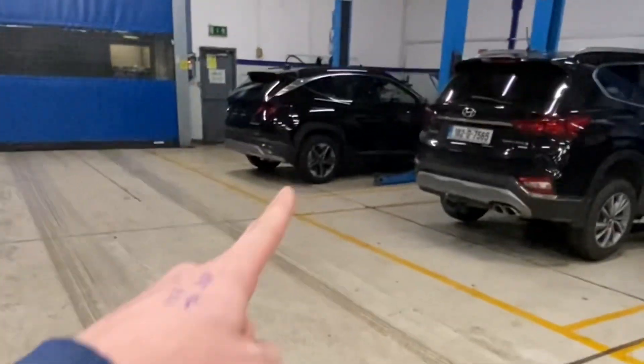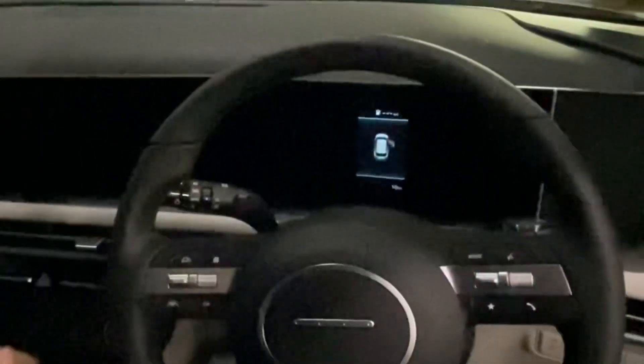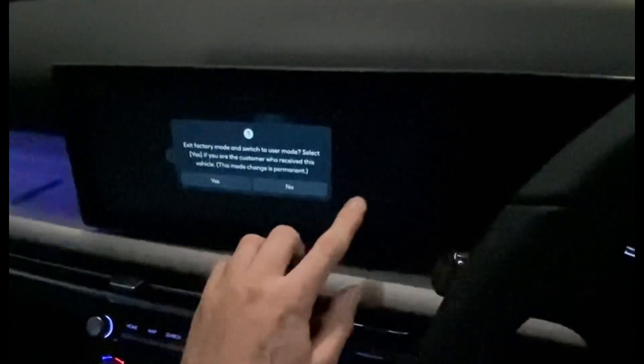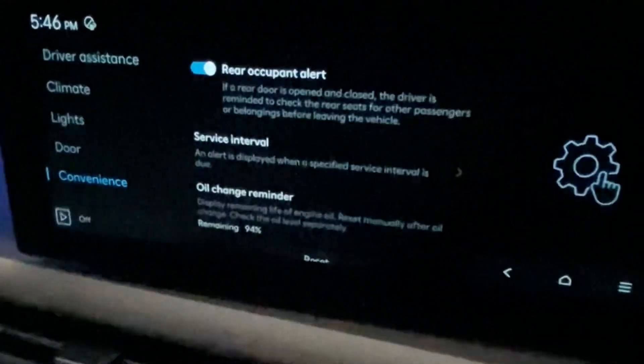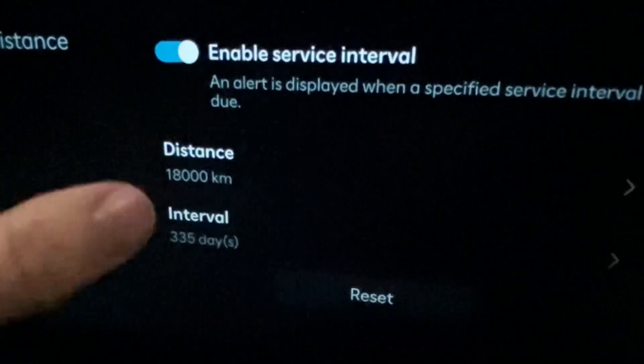Something we've learned on these newer Tucsons: they used to have a regular kind of service maintenance setup. When the car is getting pre-delivery inspected, you can set up how long you want between the intervals. But there's something extra now. So under Settings > Vehicle Convenience, in the new generation, before the service interval option you could go in and specify how many kilometers you want between services and how many days.